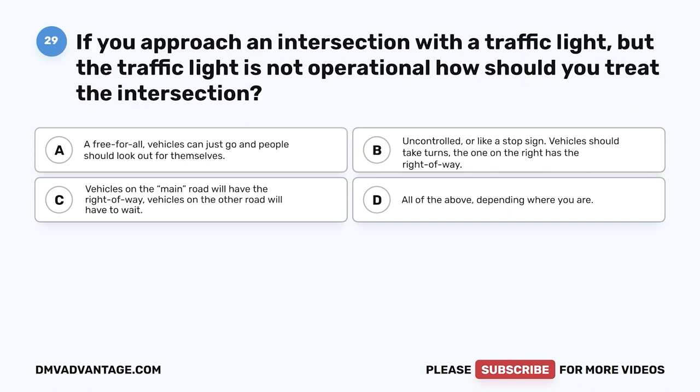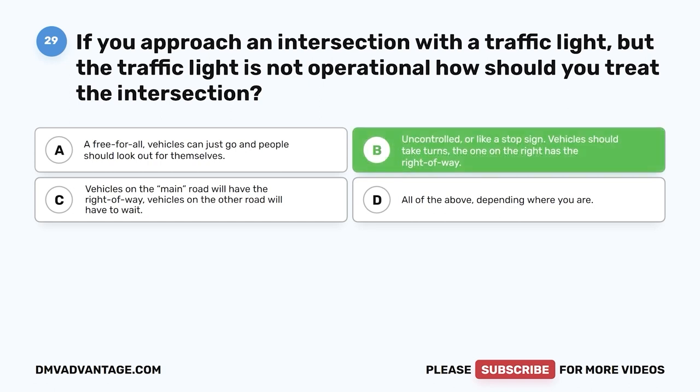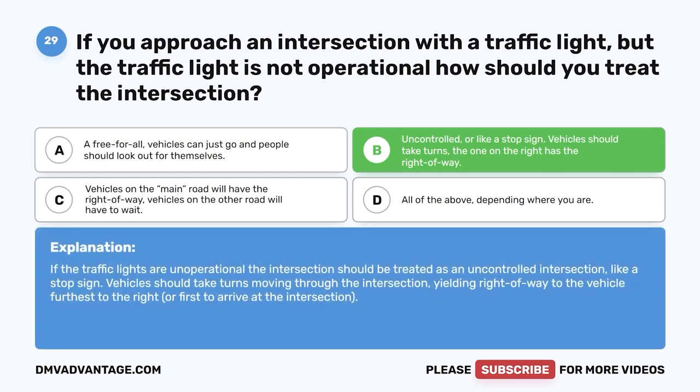Question 29. If you approach an intersection with a traffic light but the traffic light is not operational, how should you treat the intersection? A. A free-for-all — vehicles can just go and people should look out for themselves. B. Uncontrolled or like a stop sign — vehicles should take turns; the one on the right has the right-of-way. C. Vehicles on the main road will have the right-of-way. D. All of the above, depending where you are. The correct answer is B. If traffic lights are non-operational, the intersection should be treated as an uncontrolled intersection like a stop sign, yielding right-of-way to the vehicle furthest to the right or first to arrive.